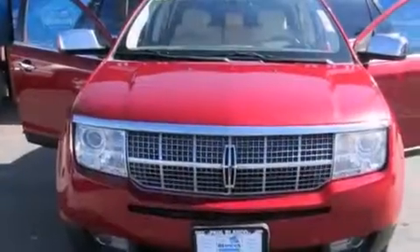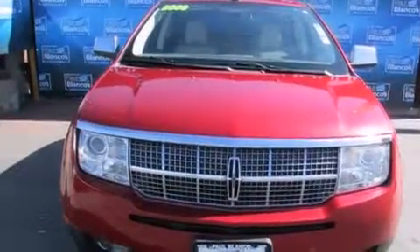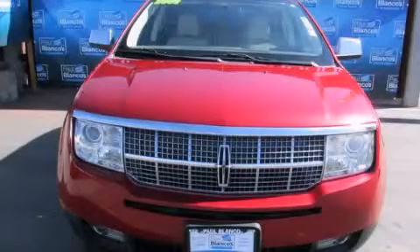A keyless entry system. And the cooled seats create a 360 degree air conditioned environment, keeping everyone comfortable the whole trip. This vehicle is sure to sell fast — call and arrange your test drive today.